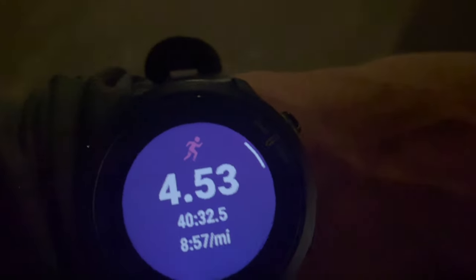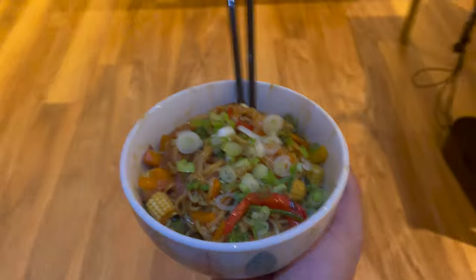I tend to run along the Thames and into my local park. This day I'm doing no specific running workout — just an easy 4-mile run. I kept it at a nice pace. And that's dinner time.